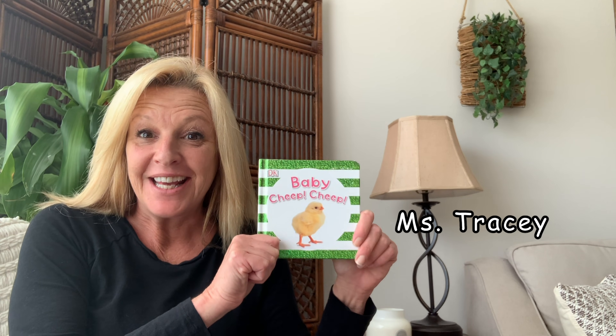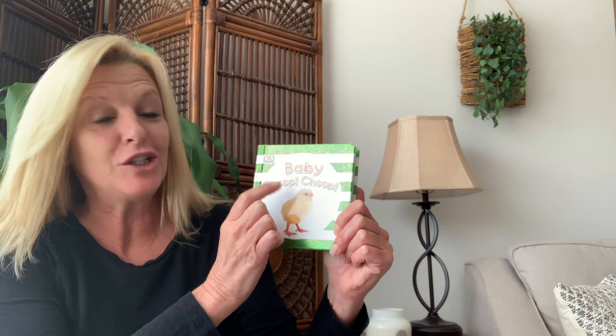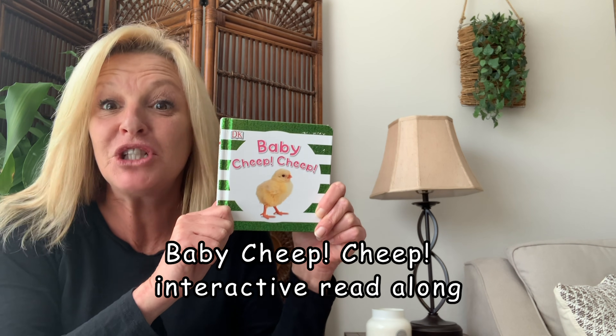Hi boys and girls! I'm Miss Tracy and I'm gonna read you a book called Baby Cheep Cheep. Can you say Cheep Cheep? Cheep Cheep! Okay.